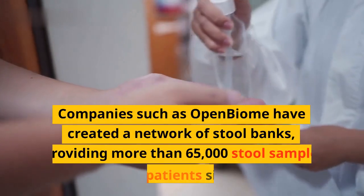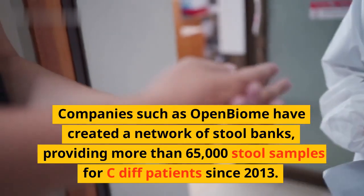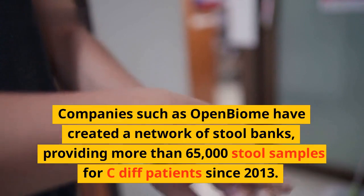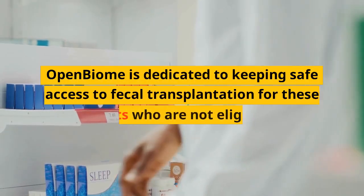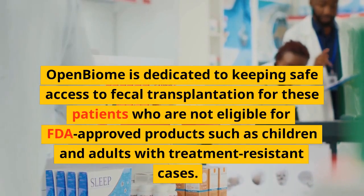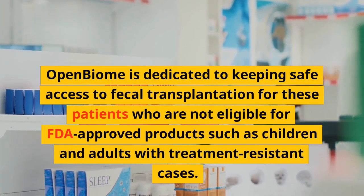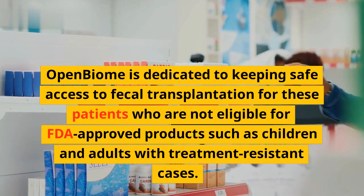Companies such as Open Biome have created a network of stool banks, providing more than 65,000 stool samples for C. diff patients since 2013. Open Biome is dedicated to keeping safe access to fecal transplantation for patients who are not eligible for FDA-approved products, such as children and adults with treatment-resistant cases.